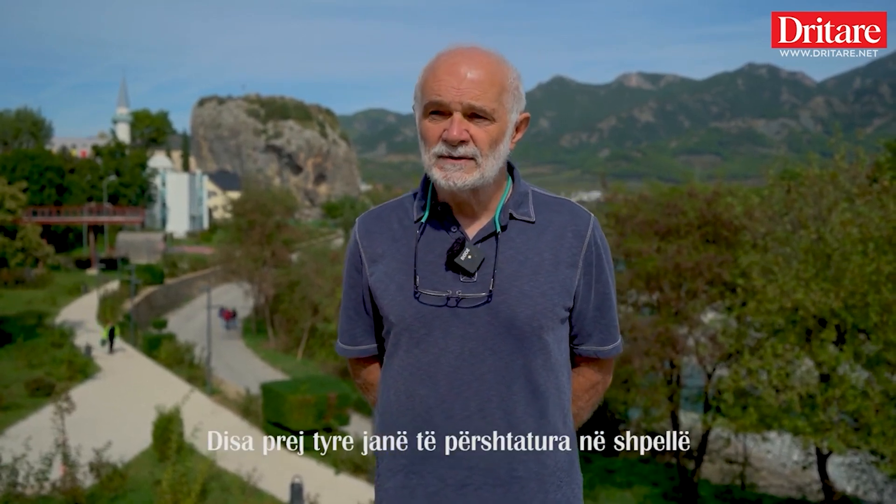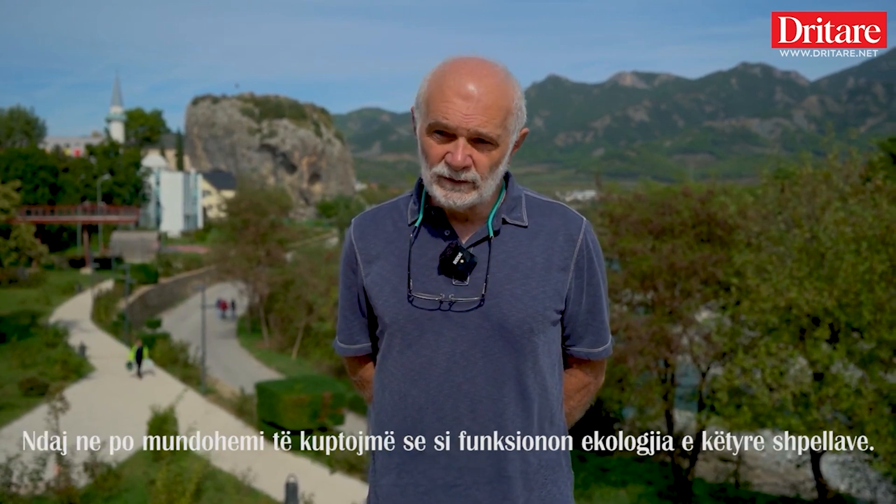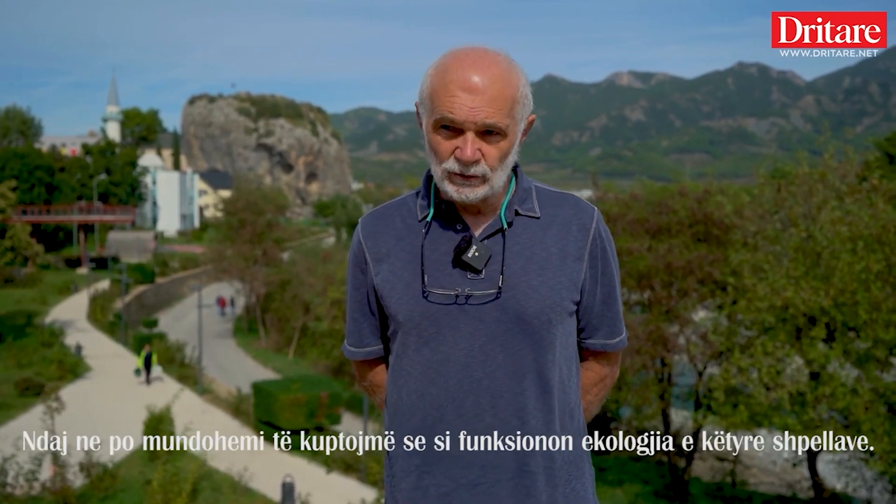Some of them are cave adapted, some of them are not. We are trying to understand how the ecology of these caves functions. I've been doing this for 38 years, first starting in Romania and then in Italy and Greece and other places.